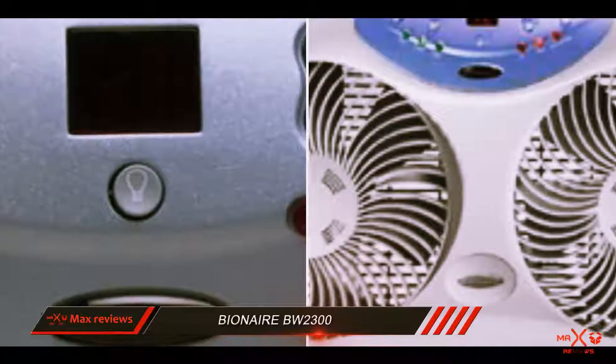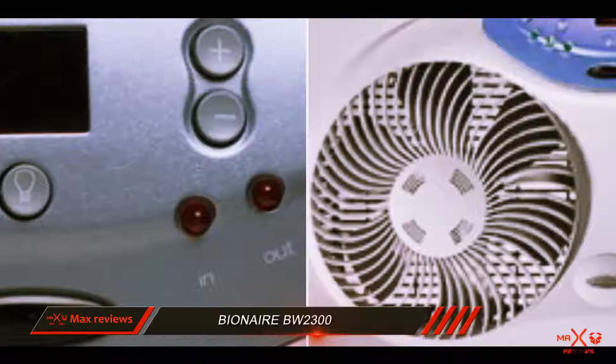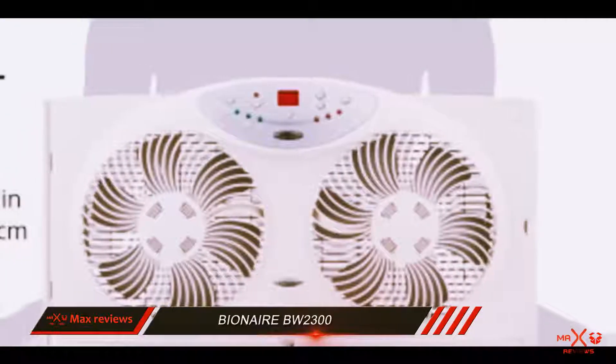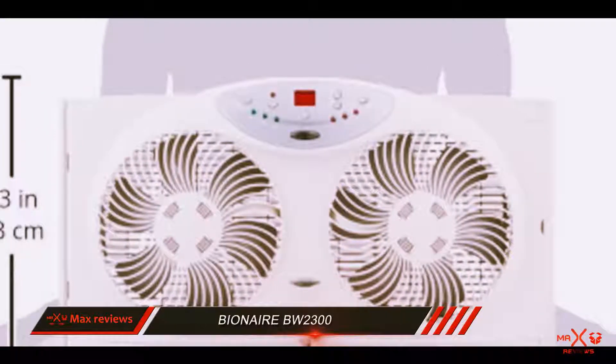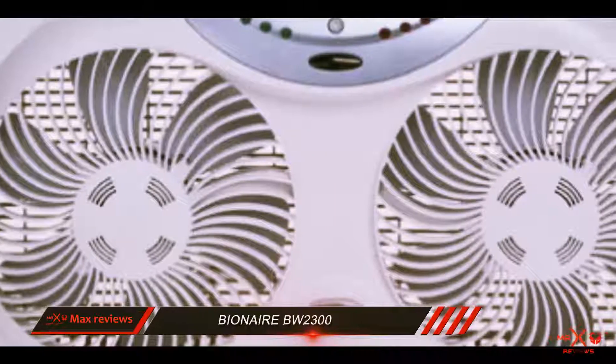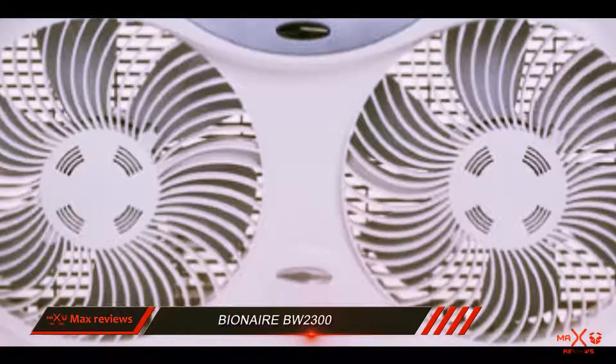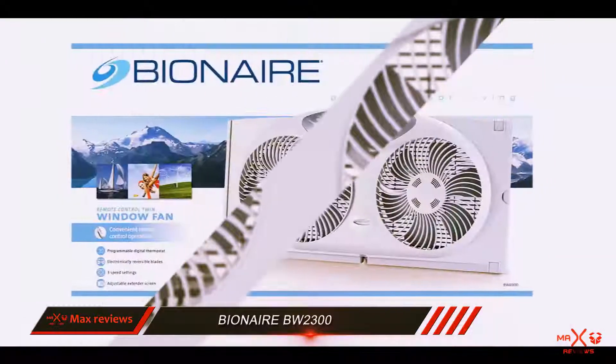Controlling the Bionair window fan is easy since it comes with a remote — no need to leave your sofa and push switches manually, just a couple of clicks and it's ready. Moreover, this appliance has a thermostat that keeps the set temperature automatically.